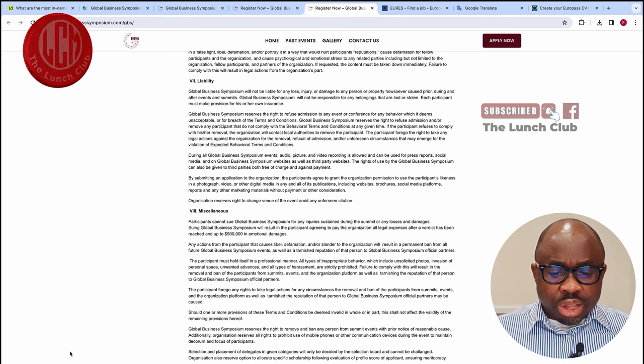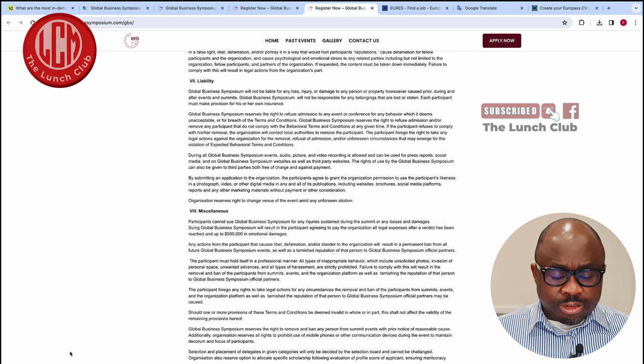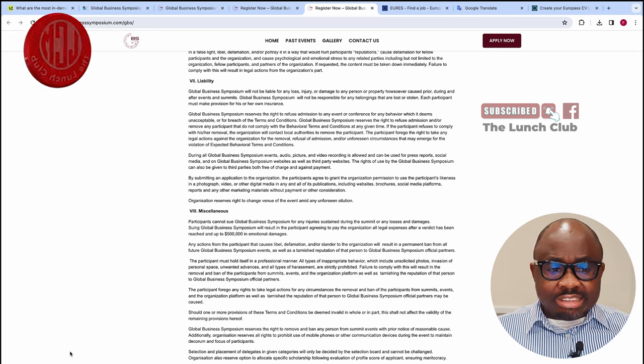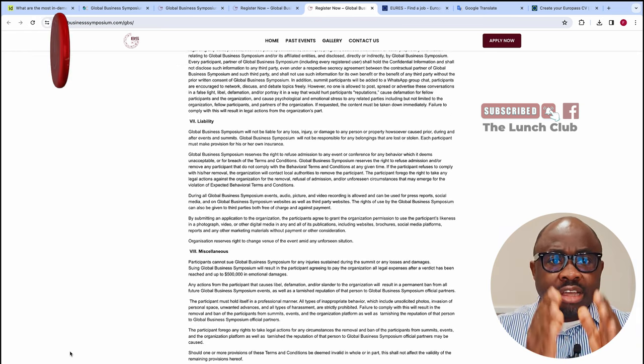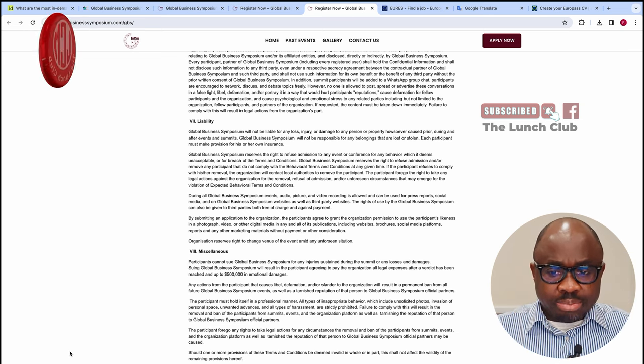This conference is organized by the Global Business Symposium of Spain. That is the first way you can go — a fully funded conference taking place in Spain in May.